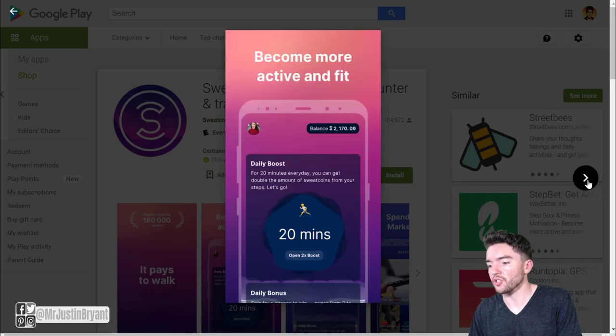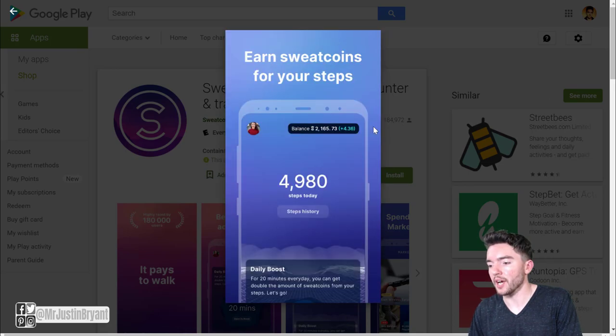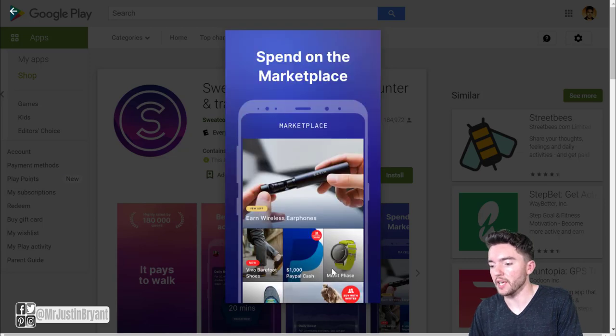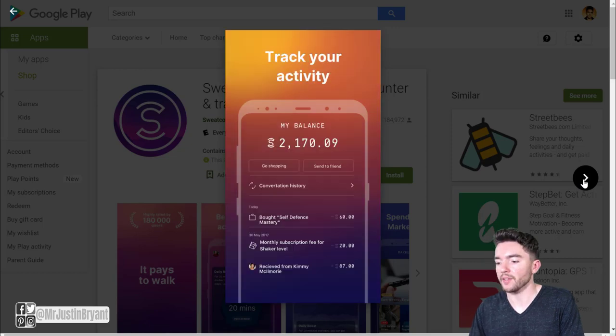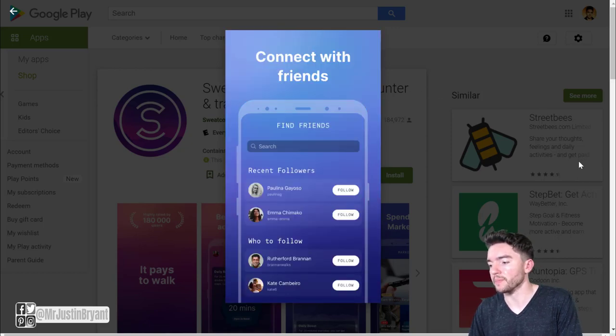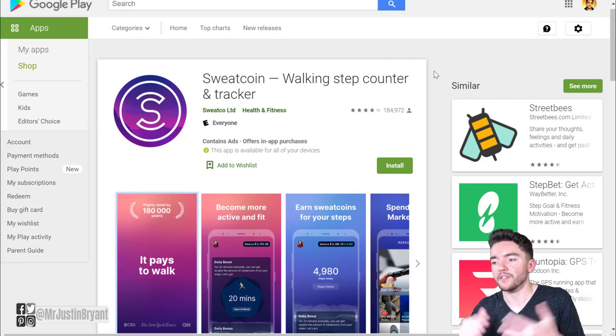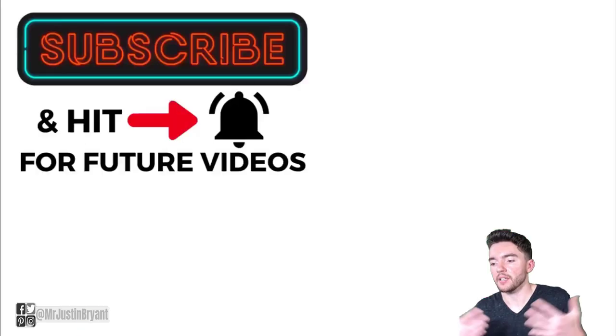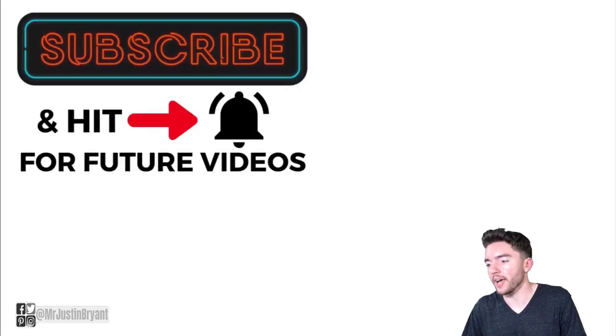You can see screenshots showing how much you've earned in Sweatcoins, and a marketplace where you can find PayPal gift cards or use them towards athletic shoes, Fitbit, or similar items. You can also refer friends. It's available for both Android and Apple — over four out of five stars on Android and 4.5 out of five stars on Apple. Hopefully this was helpful — check out the video in the top right for more apps that pay you like these.